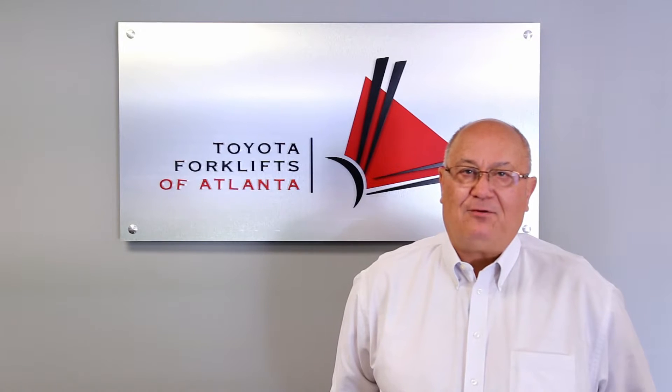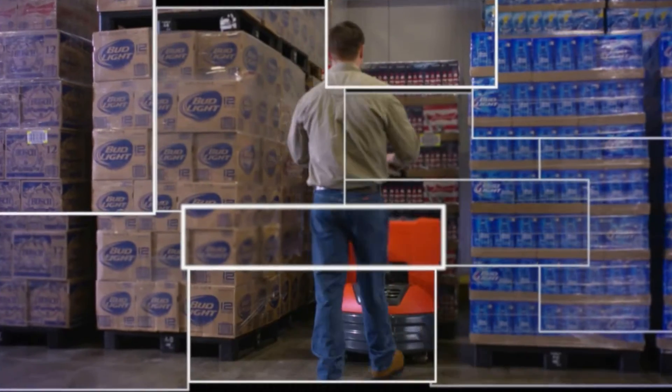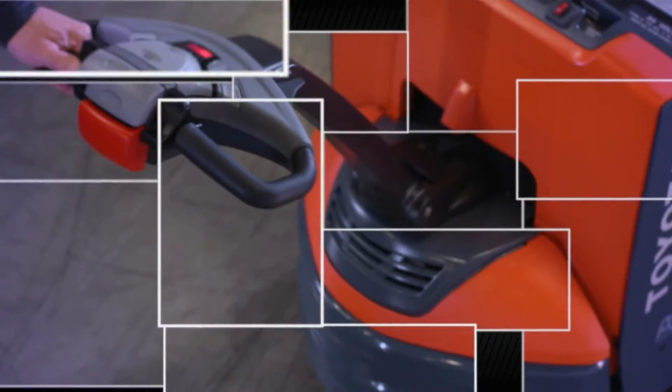My name is Mike Reynolds. I'm the Vice President of Sales for Toyota Forklifts of Atlanta. I'm here today to discuss the Toyota 8HPW23 electric pallet jack, the features and benefits.